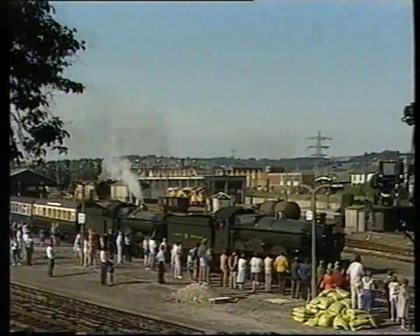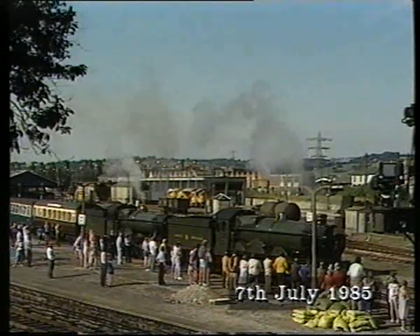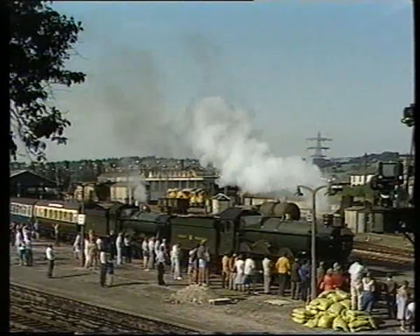Newton Abbot is an important junction, and changed radically in the 1980s. The castles left in 1985 was virtually unchanged from steam days.